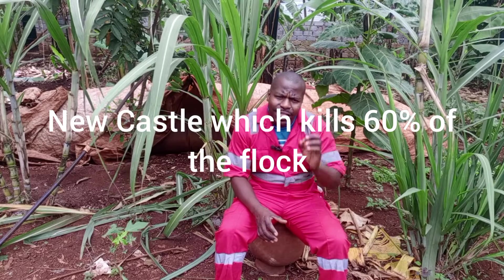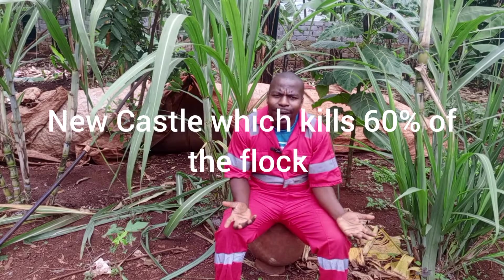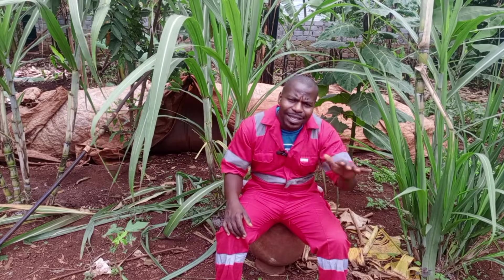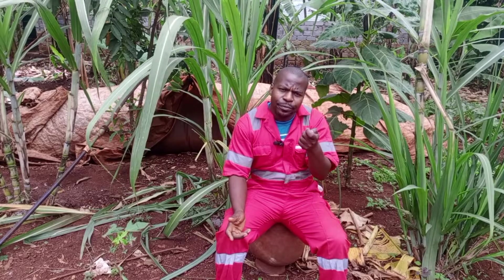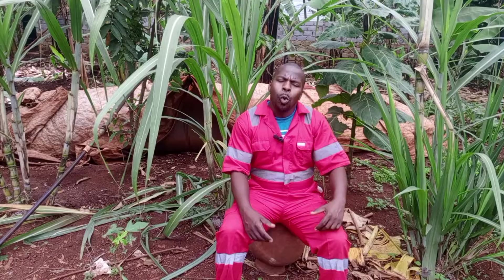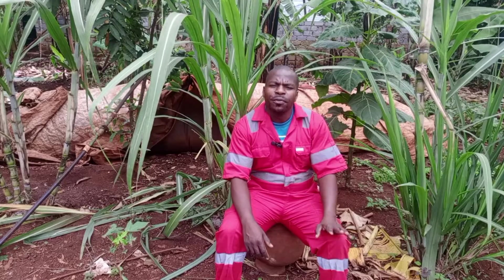We can talk of Newcastle, which kills 60% of your flock. You can imagine — 60% — let's say you have 100 birds and 60 of them die. The remaining 40. So it is better to prevent than to treat. What must you do for proper vaccination?